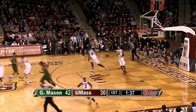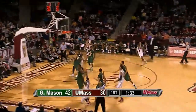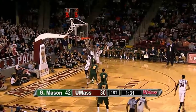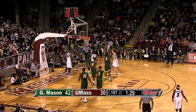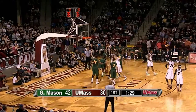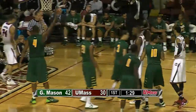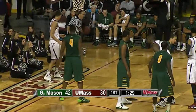Free throw no good by Wright, rebound by Putney — remains a 12-point lead for George Mason. Three-pointer Chaz Williams — short left wing. Rebound tipped by Dyson off of a George Mason player and out of bounds. The freshman Demetrius Dyson keeping Chaz Williams' miss alive. Fresh 35 for UMass with exactly 90 seconds remaining in the half — they're trailing by 12.